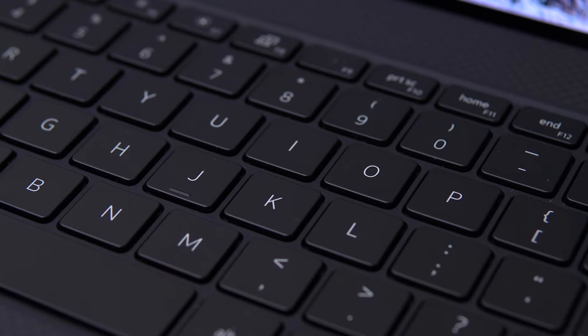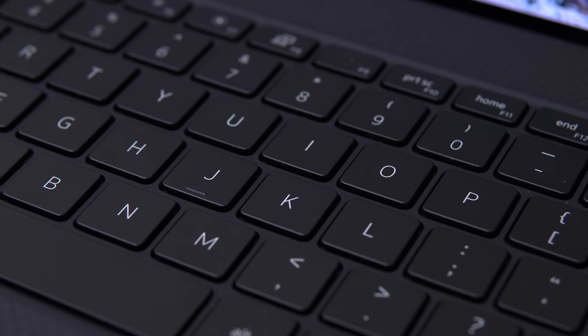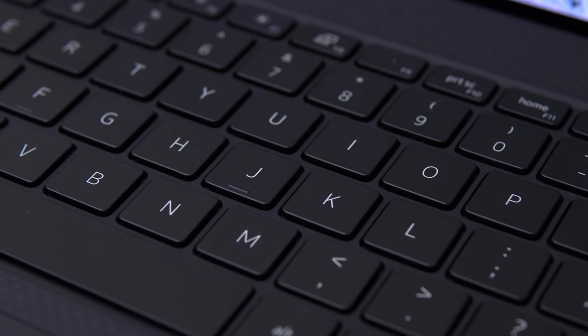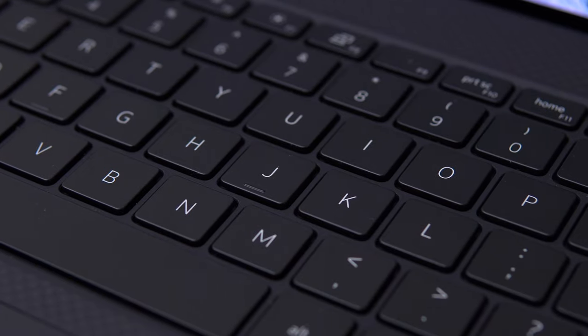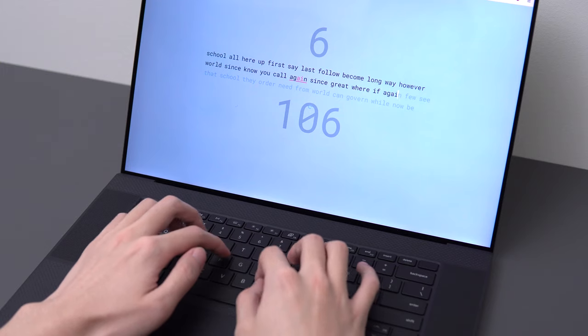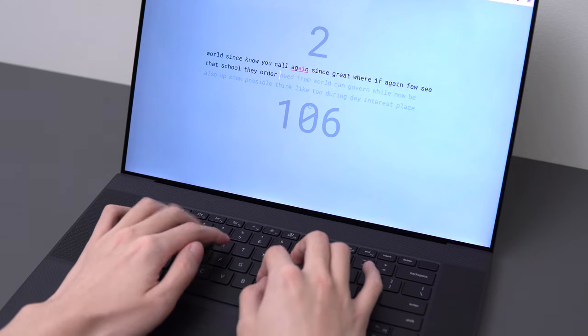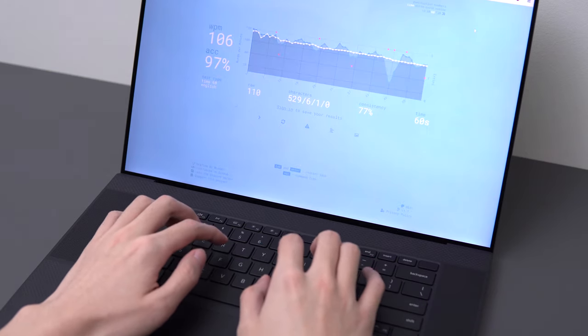If your job consists primarily of typing — like a developer or programmer — and you don't want to use an external keyboard, then get a ThinkPad. Otherwise, this is one of the better laptop keyboards I've seen. It's not great, but it's perfectly fine if you've never used something like a 2012 MacBook Pro or a ThinkPad, because those really set the bar.